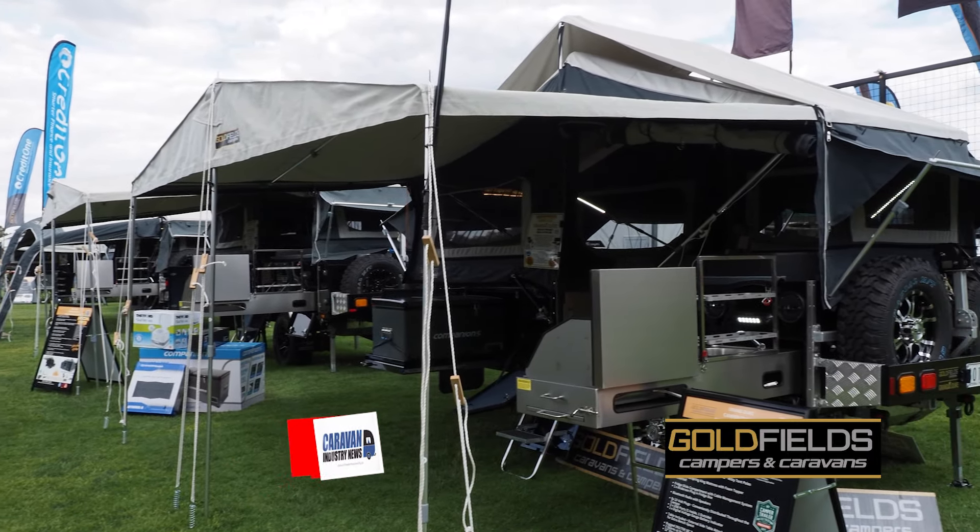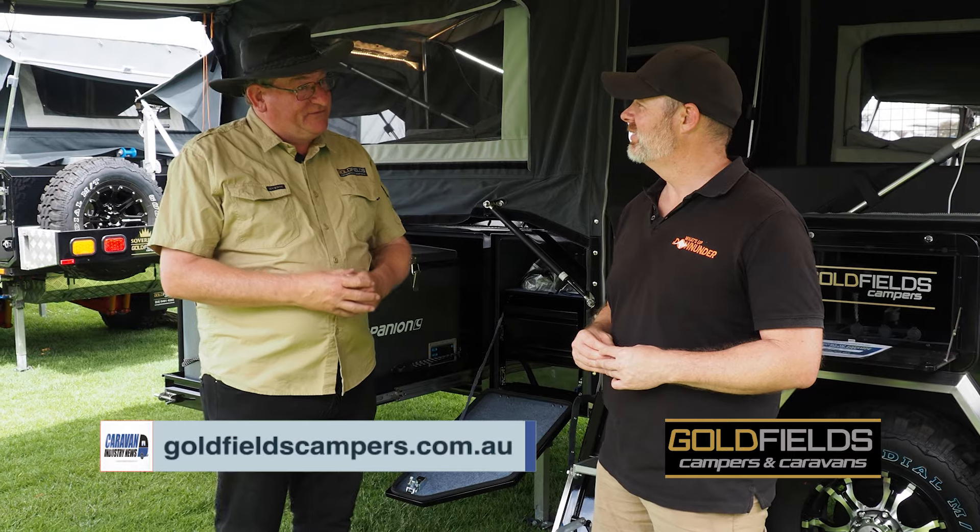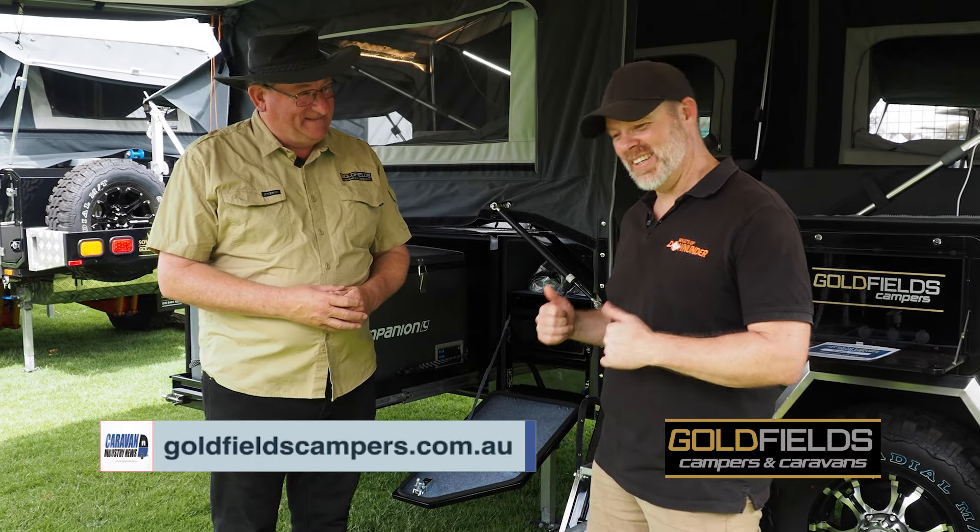If anyone wants to find out any more information, head to goldfieldscamp.com.au — fantastic, check them out guys!